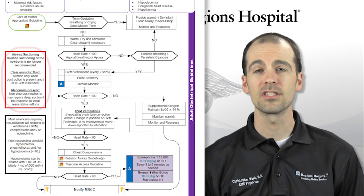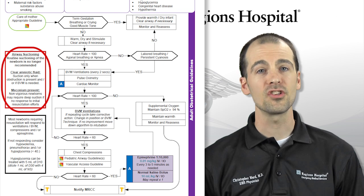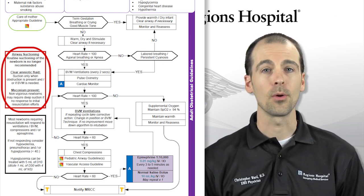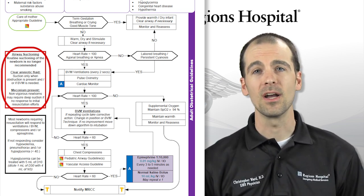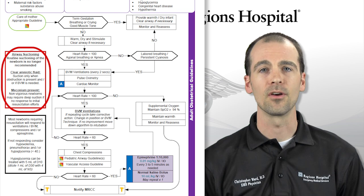Of note, routine airway suctioning of the newborn is no longer recommended. You should suction clear amniotic fluid from the airway only when there is an airway obstruction or if you will need to use the bag valve mask for assisted ventilation. If meconium is present, deep suctioning may still be required if there is no response to initial resuscitation efforts of the non-vigorous newborn.